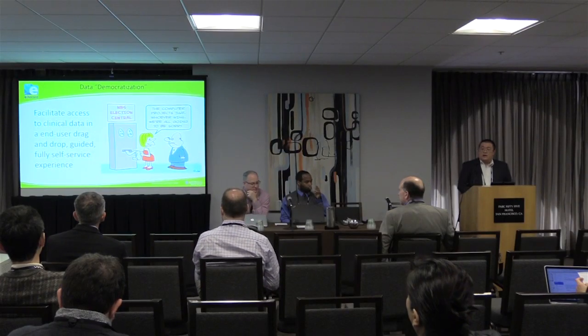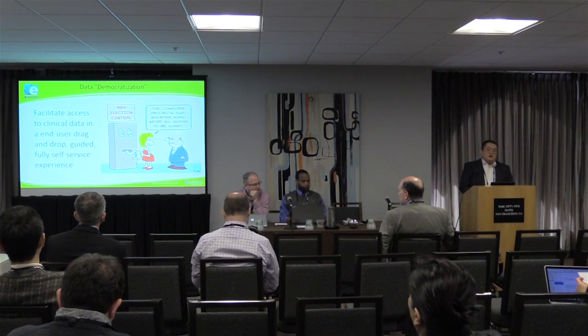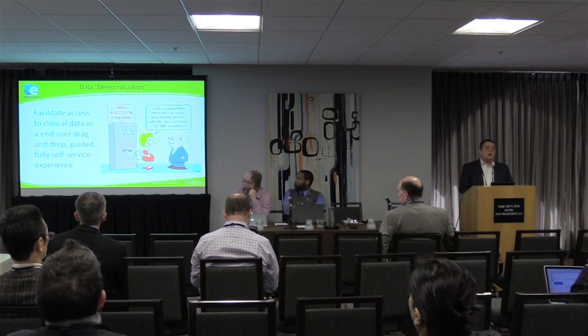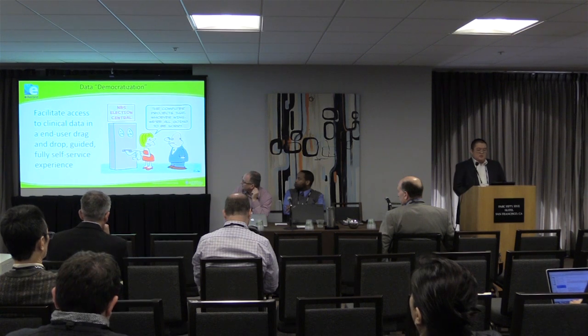When I say data democratization, one of the goals that we set out to do was to facilitate clinical data and access to clinical data to our researchers in an end-user, drag-and-drop experience that is led by our CTSI, so it's slightly guided, and to ultimately develop a fully self-service experience.